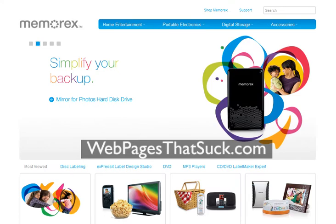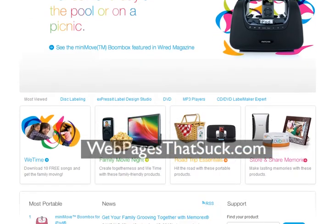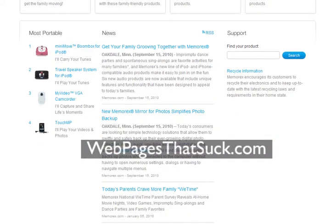This is what it looks like today. And you're saying to yourself, 'Vincent, what's wrong with this?' Well, once again we have text that's hard to read. It doesn't meet the W3C standards, and here's some proof.